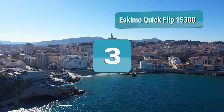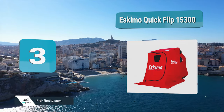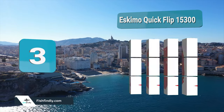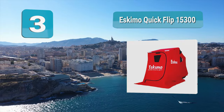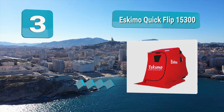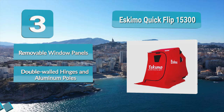Number 3: Eskimo QuickFlip 15300. The Eskimo QuickFlip 15300 is built for portability. When collapsed, it can easily be towed by a snowmobile. It is also lightweight and compact. If you cannot take a snowmobile onto the ice, this may be a useful shelter to carry with you.